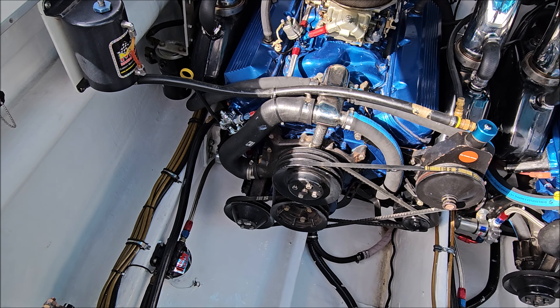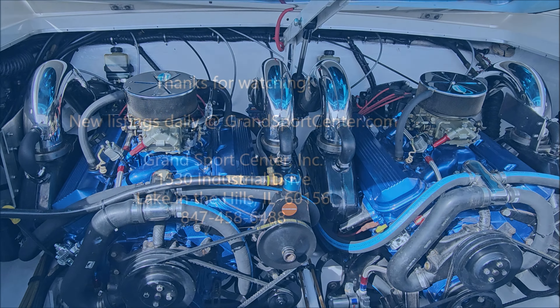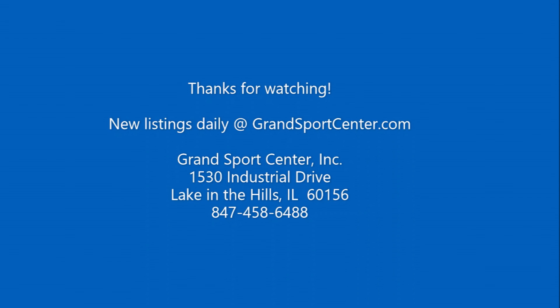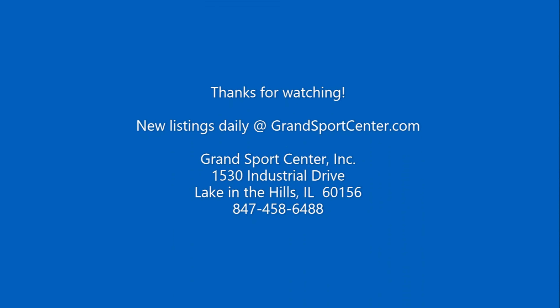If you have any questions about this boat, please give us a call at 847-458-6488. We update our website daily at GrandSportsCenter.com. Please like, share, and subscribe. As always, we thank you for watching — see you in the next one.